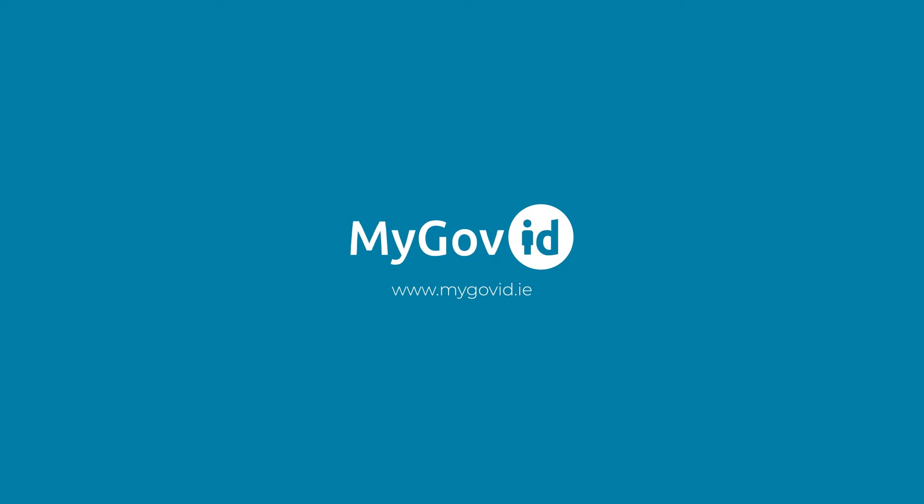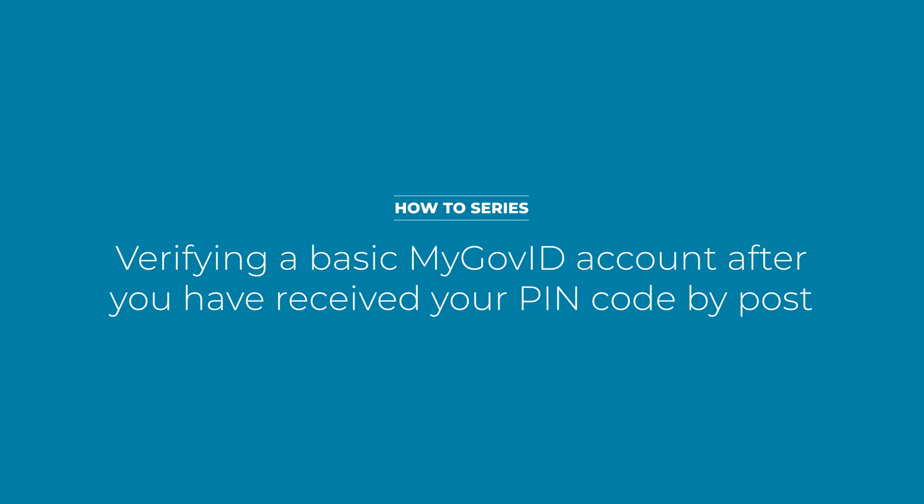MyGovID is your single login to government services in Ireland. With a verified account you will be able to access numerous services online. Today we will show you how to continue verifying your basic MyGovID account after you have received the letter with your PIN code.